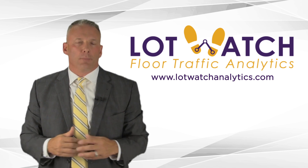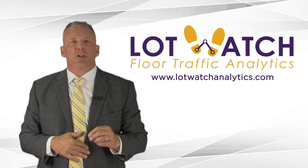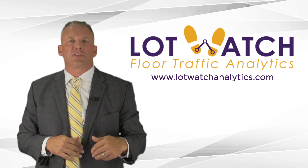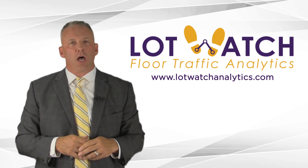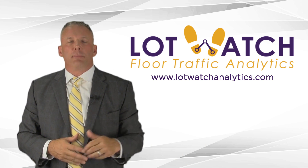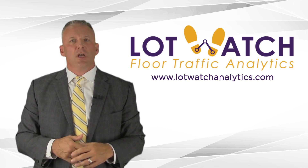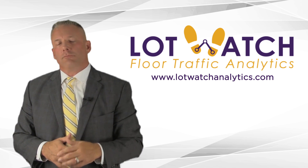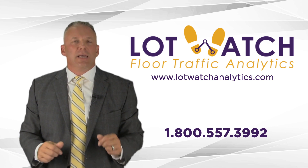The more we capture, the more we can monitor, the more we can account for, the more cars we're going to sell. That's where Lot Watch comes in. Lot Watch is an intelligent automated system that tracks and monitors floor traffic and customer engagement by your salespeople. We can tell you how many customers visit your lot, how long they're on the lot, what the traffic patterns are, have they been engaged by a salesperson, have they been on a demo, have they made it to the write-up stage, how long they're in the service drive, and how long they're waiting in your waiting room.